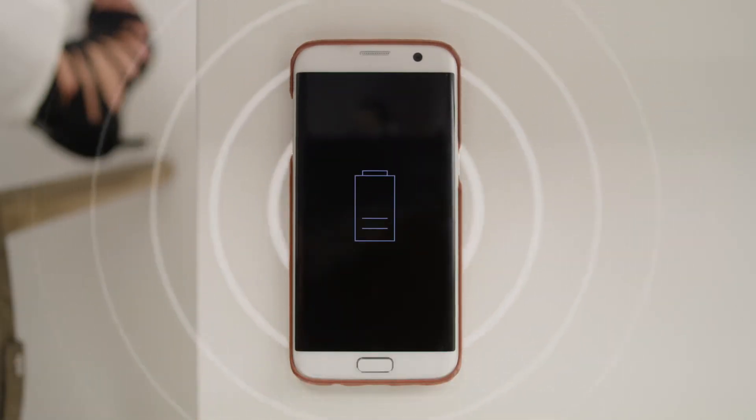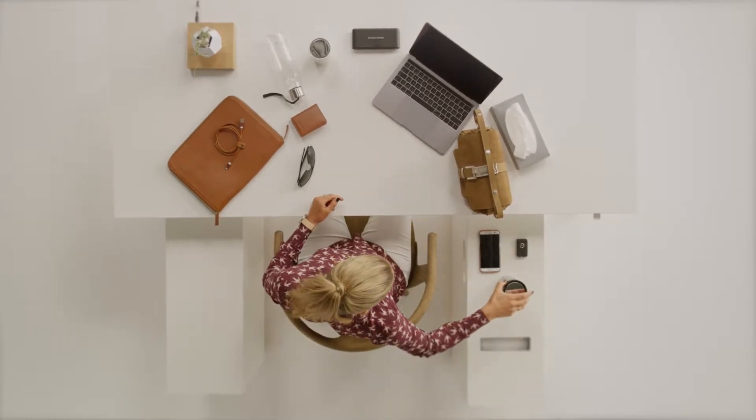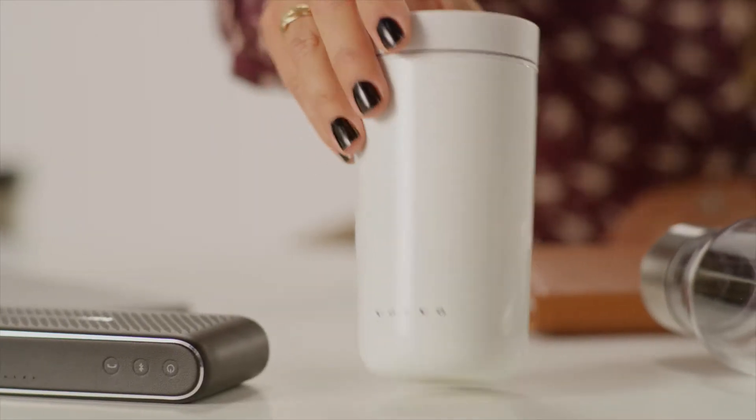We wanted the cup holders to be used as cup holders and not for storage — for rubbish and cards and cables. So we designed space for these items as well.